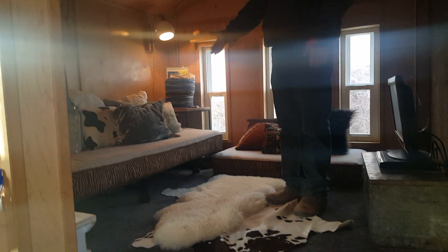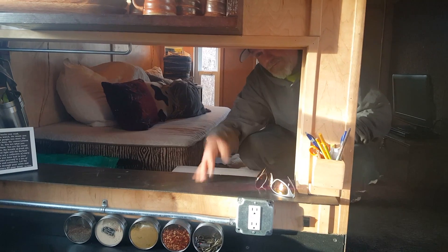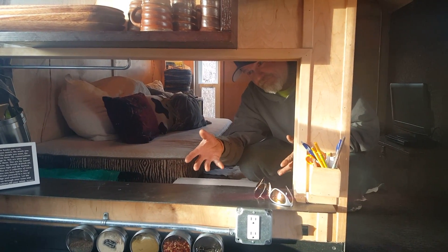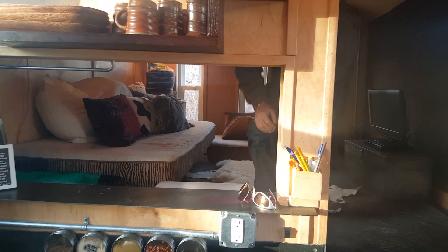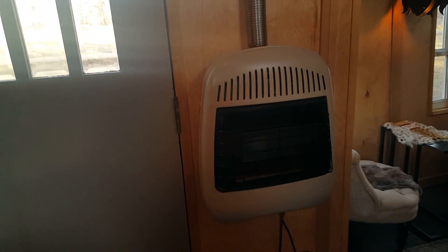It also doubles as a bedroom or guest bedroom. Very comfortable couches up here. We have what we call the pass-through, because when you're up here watching a movie and you want some popcorn, whoever is down below making the popcorn can pass it over to you. Pretty nice!